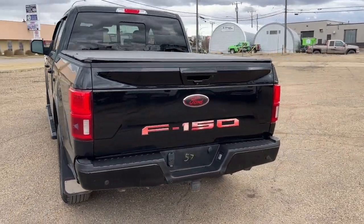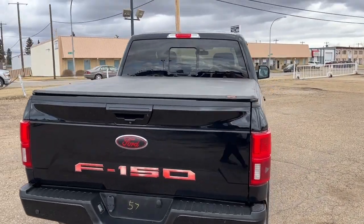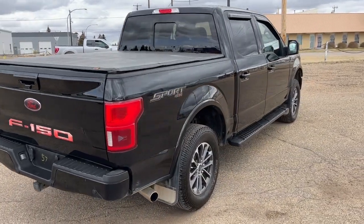We have the five-and-a-half-foot box, and coming around to the back we have a reverse camera with sensors, a tonneau cover, tailgate step, and lastly the trailer tow package.